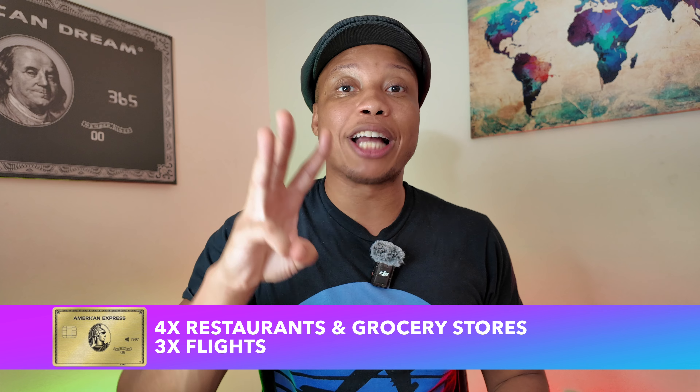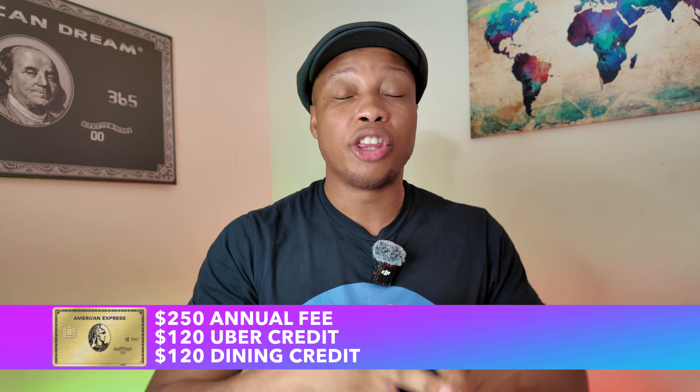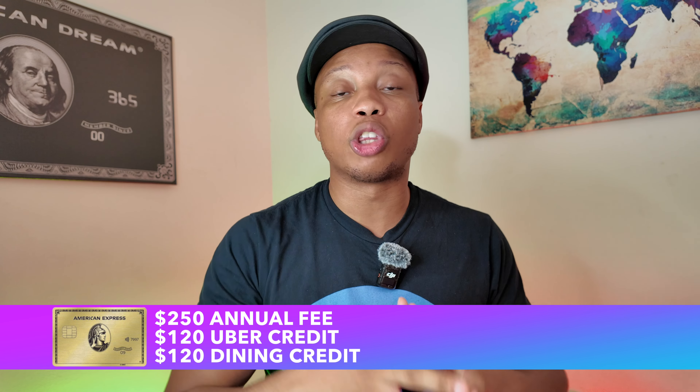Coming in at third place is the American Express Gold card. This card really is a beast of an earner card. If you are someone who has a family, especially a larger family, and you spend quite a bit on food, I don't think you can get yourself a better dining card. The Gold card gets you 4x back on restaurants and also at grocery stores, and 3x back on flights. This card has a $250 annual fee, but gives you a couple of credits to help offset it. You get $120 in Uber credit broken up as $10 each month — use it or lose it. And you get $120 in dining credit connected with a number of restaurants, with Grubhub being the most popular. Again, $10 a month, use it or lose it throughout the entire year.